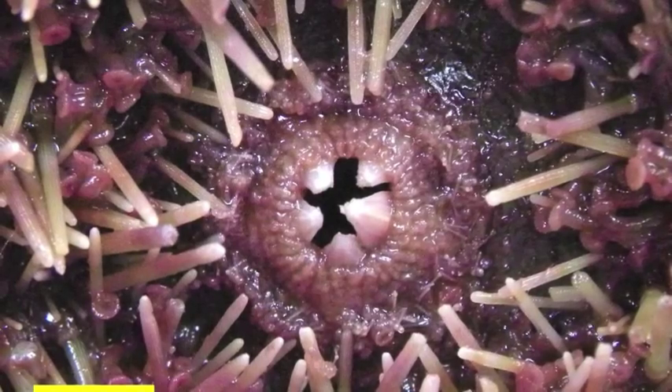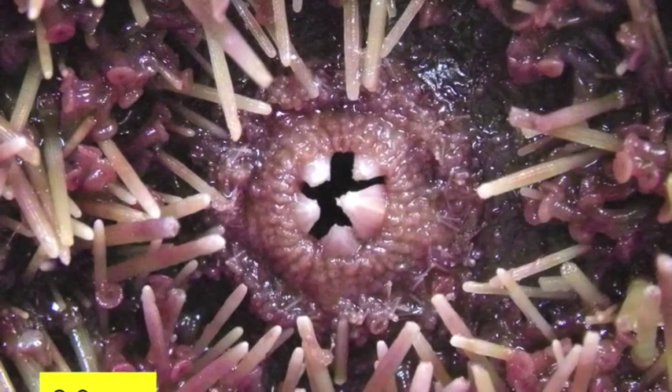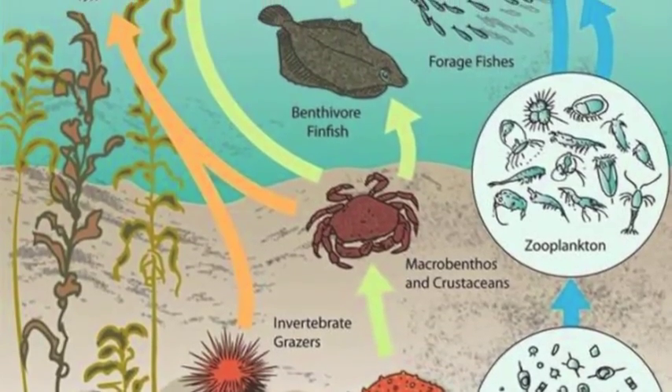Sea urchins feed mostly on algae. They have five teeth on their underside that they use to ingest and break down algae and other foods. They are towards the bottom of the oceanic food web, serving as food for several species of fish and marine mammals.